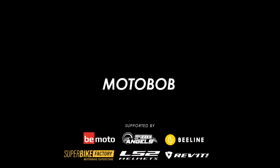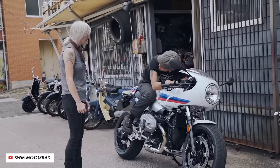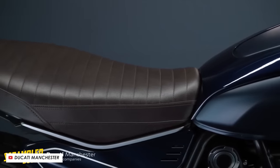So you want an awesome looking retro cafe racer but your head is spinning at the dazzling array of choices. In this video I've compiled my eight picks and we'll go through them in price order ascending, scoring them along the way, and then at the end I'll give you my winners.